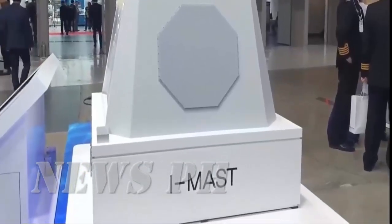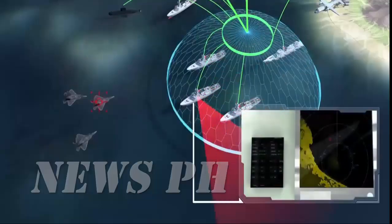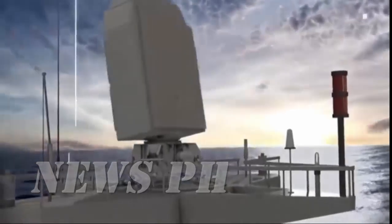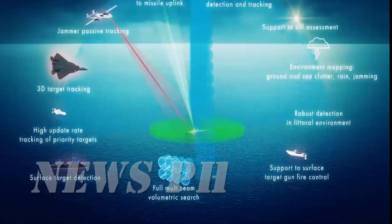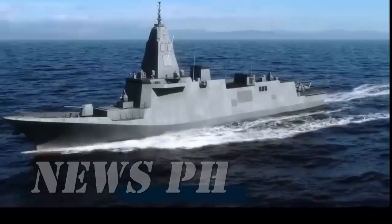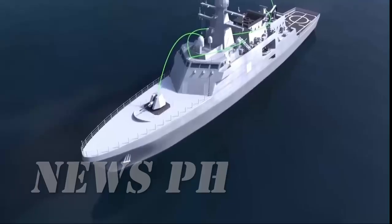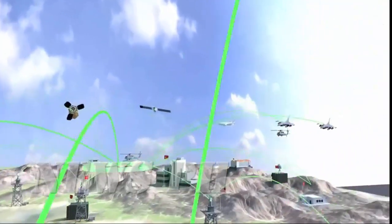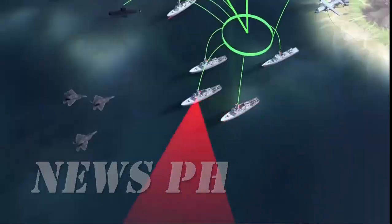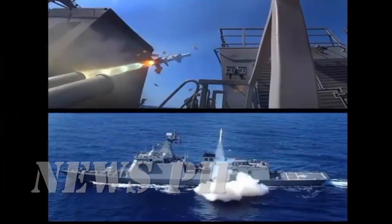The big question remains: will the Philippines take this bold step? Will the navy break free from its modest past and rise into the ranks of modern blue water navies? The HDF-6000 offers that chance — a warship, a vision, and perhaps the start of a new chapter in Philippine maritime history. If you believe the HDF-6000 could be the future flagship of the Philippine Navy, let us know in the comments below. Like, subscribe, and hit the bell icon so you never miss updates on the Philippines' defense modernization — because the naval race in the Indo-Pacific is heating up, and the Philippines cannot afford to be left behind.